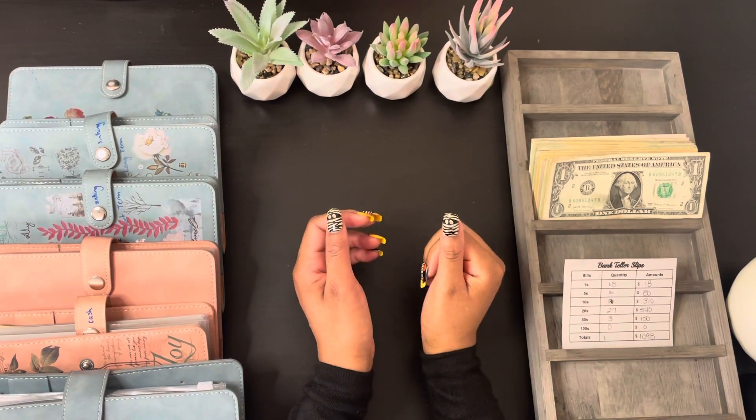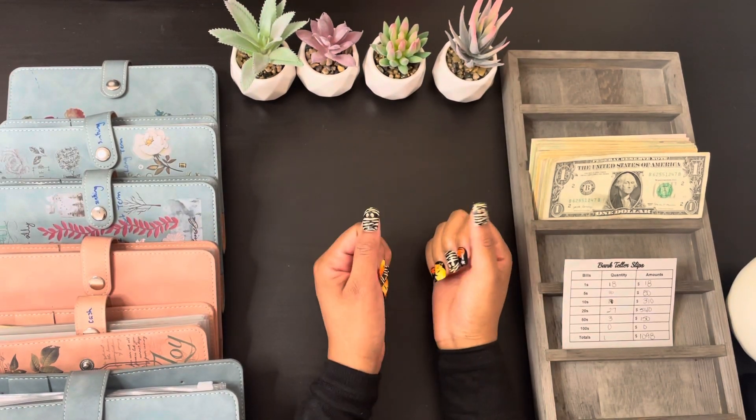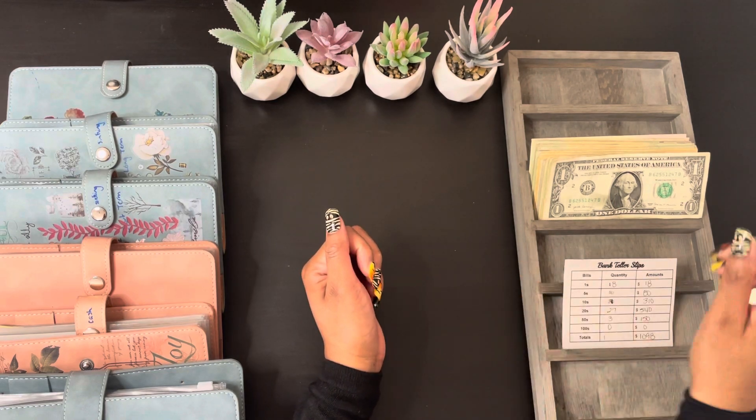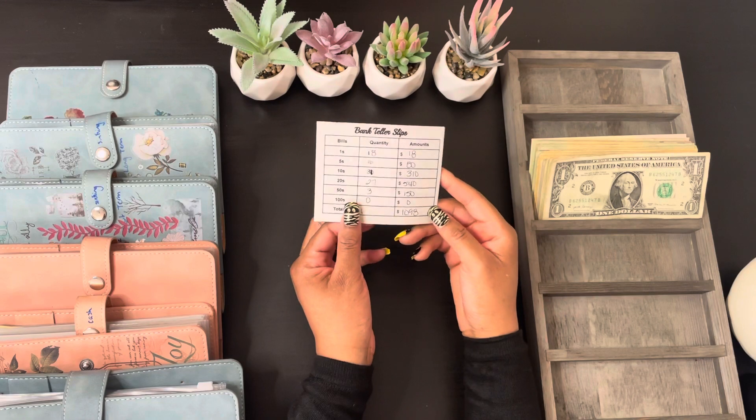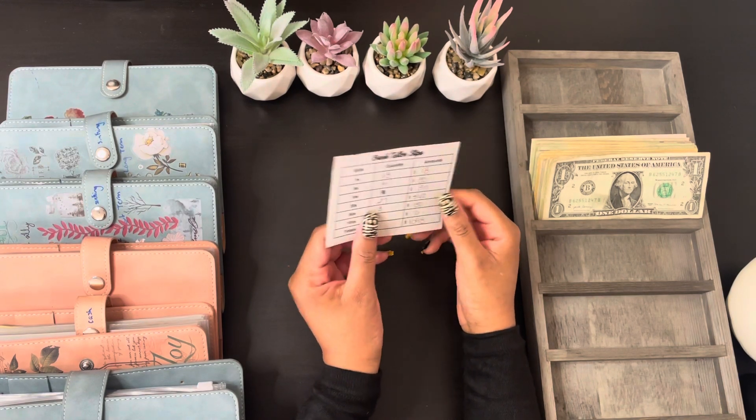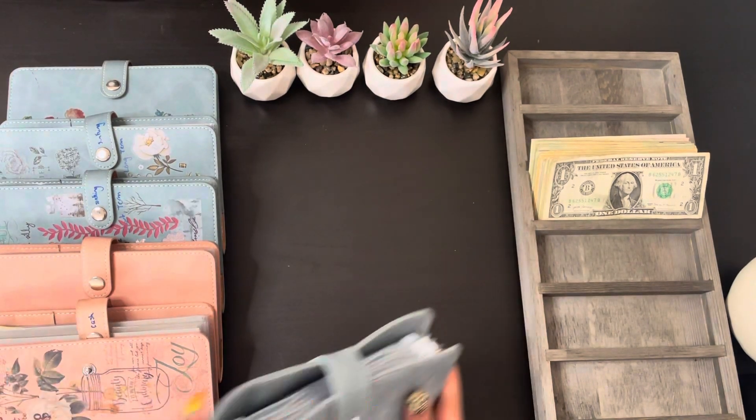Hi everyone, welcome or welcome back to my channel. My name is Yolande and I am a zero-based cash budgeter. Today I'm going to be cash stuffing my third paycheck for the month of October, and in total I'm cash stuffing $1,098. So let's just get into the video.